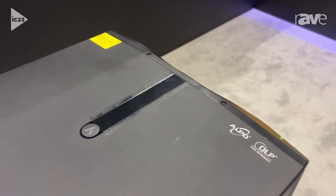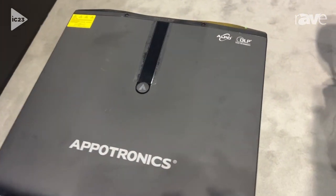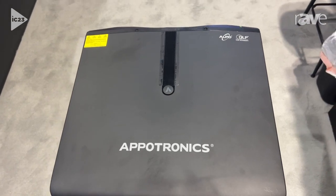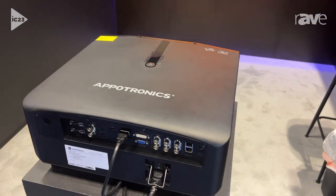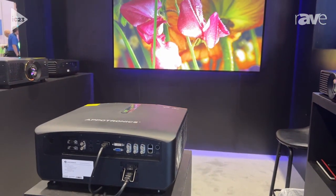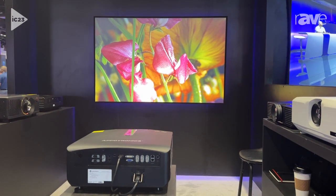The F-Series comes with standard features that you would expect: HDBase-T, your standard set of inputs — HDMI, SDI, etc. — and really has all of the features you would expect, including geometric correction. The color performance and color management are just superior.